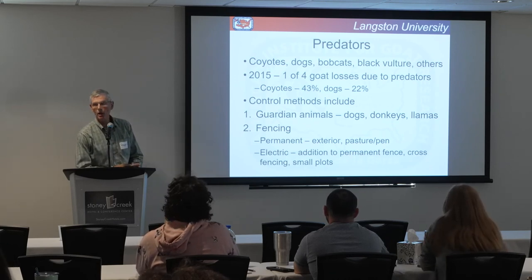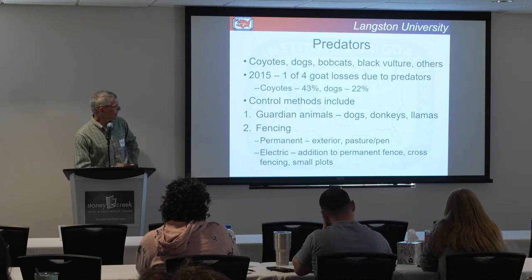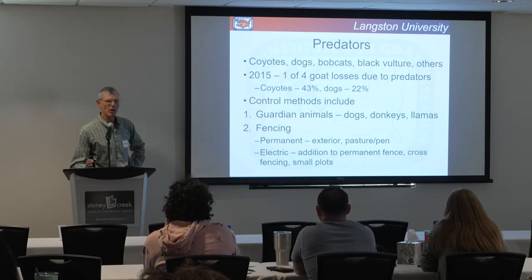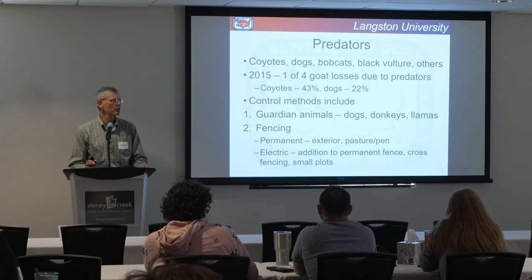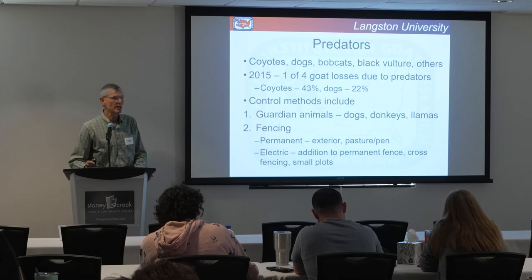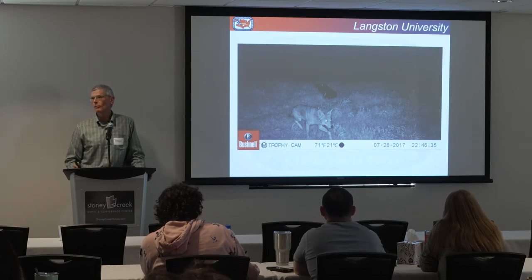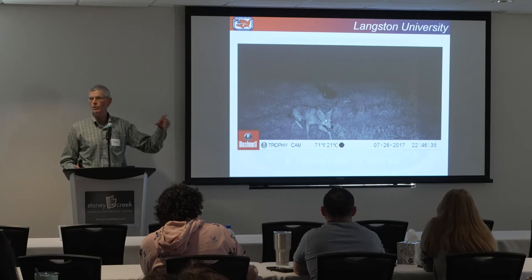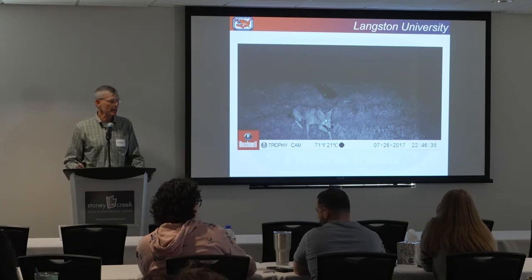For predator control, guardian animals are an option. Normally people think of guardian dogs, but donkeys and llamas work pretty well too. Fencing can help keep predators out — permanent fencing is generally on the exterior. We use electric netting a lot when doing small plot grazing; right now ours is at 9,000 volts, and nothing is going through that. This is what you don't want to see on your trail camera — at Langston, goats were all around a feed trough at 1 in the afternoon, and at quarter past 11 at night a coyote was in the pasture.